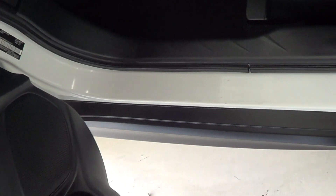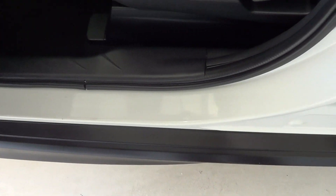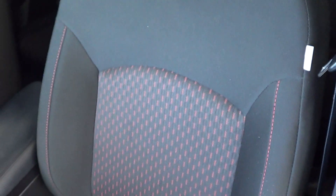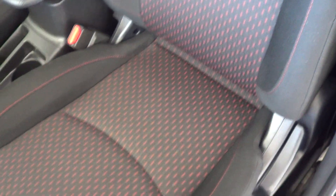On the inside, absolutely clean as we walk around it. Around your dash, all nice and clean throughout. Roof lining is in good condition. Front passenger seat, there are no stains or anything like that.